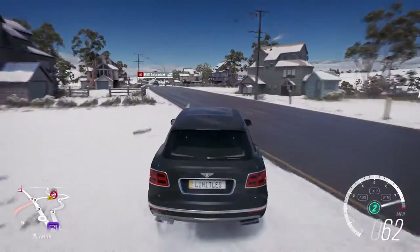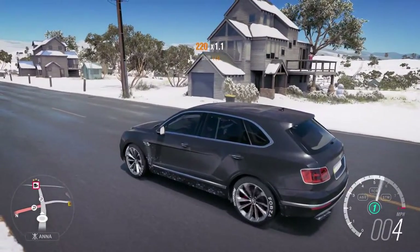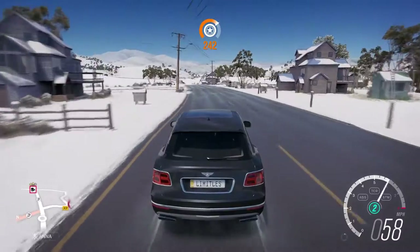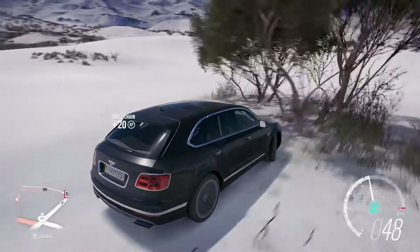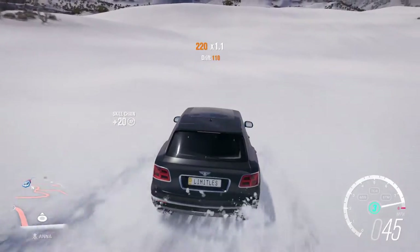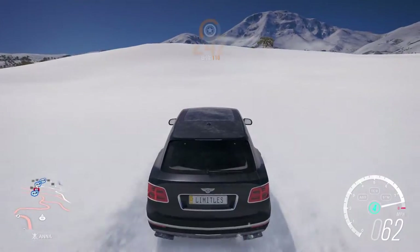Now obviously I don't have snow tires on — as you guys can see they are still the race tires with the Forza lettering on the sides, and this thing absolutely rips. I am going to try and climb up the mountain and see what this thing can do without snow tires on. As of right now, I am just spinning.